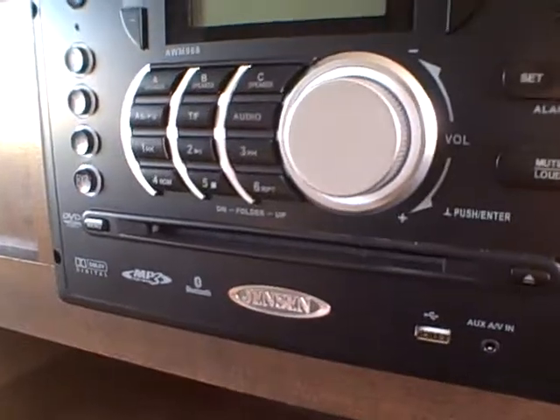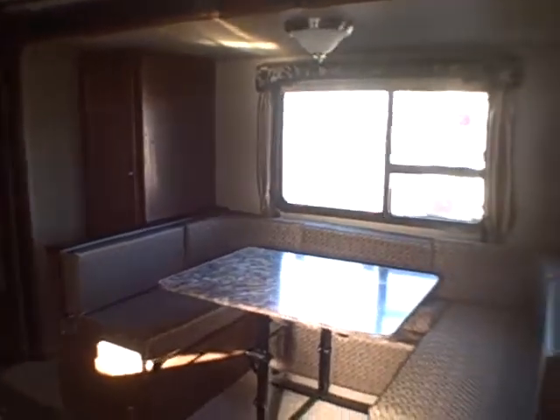You've got a big flat screen TV that swivels around so you can see it from both sides. There's the Jensen AM/FM Bluetooth DVD/MP3 player for all your sound needs, and the big U-shaped dinette, just like the 26-foot has.